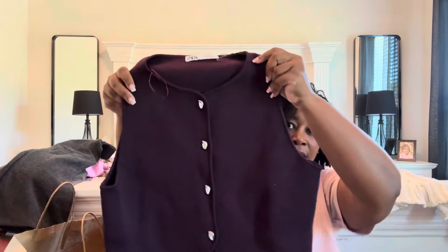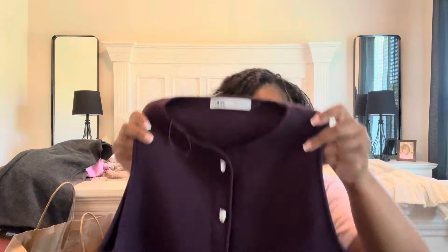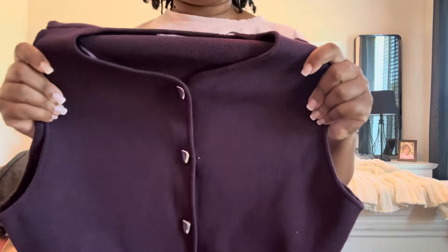The last thing in this first bag was this plum colored vest. I got this one in a size large. She is absolutely stunning — the quality is so good, and look at that stretch.